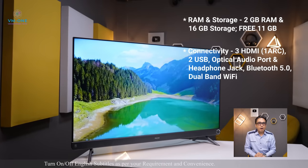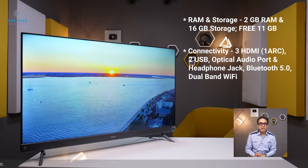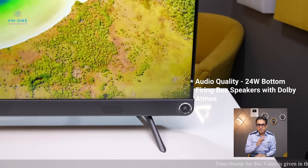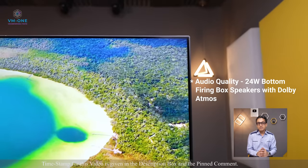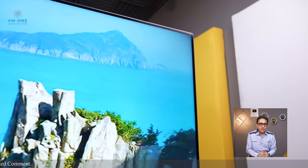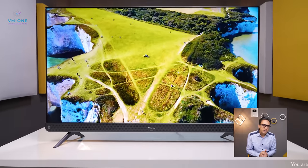RAM, storage, and connectivity options you can see on screen. Hisense A71F, VU Premium, and VU Ultra TV have 24-watt audio quality which is average. You should consider a soundbar for a cinematic experience. If you only watch HD channels, the TV's upscaling capability is good and you may not need an external soundbar, but for any better experience you should have a budget soundbar.